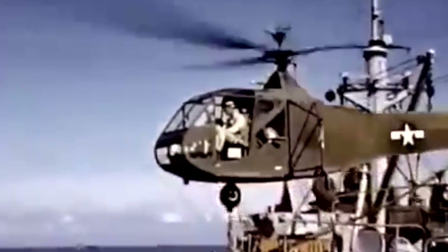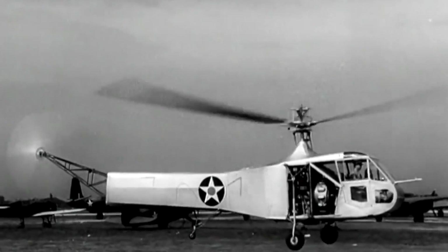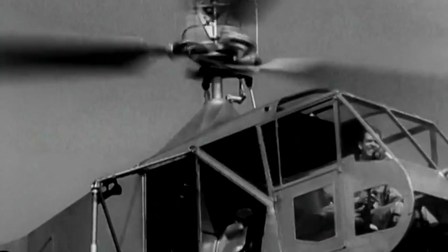The Sikorsky R-4, or VS-316A, was the penultimate iteration of Igor Sikorsky's pre-war vision for the world's first practical helicopter. And in 1944, the R-4 became the first military helicopter to ever be placed in production.